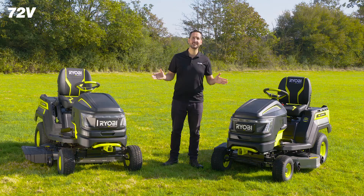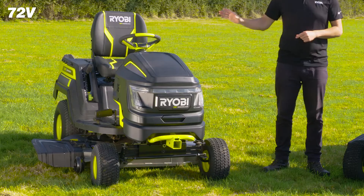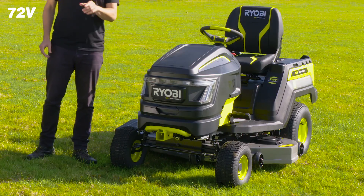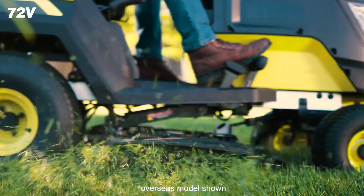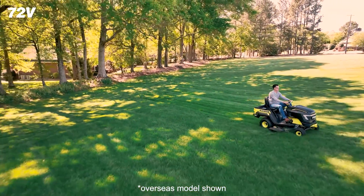Introducing Ryobi's 72-volt brushless battery-powered tractor mowers with 107 centimeter or 117 centimeter cutting decks. These exciting new additions to the 72-volt platform provide the power of a petrol tractor without any of the hassle.